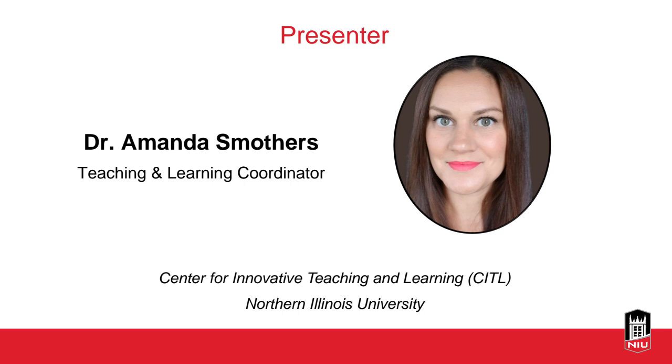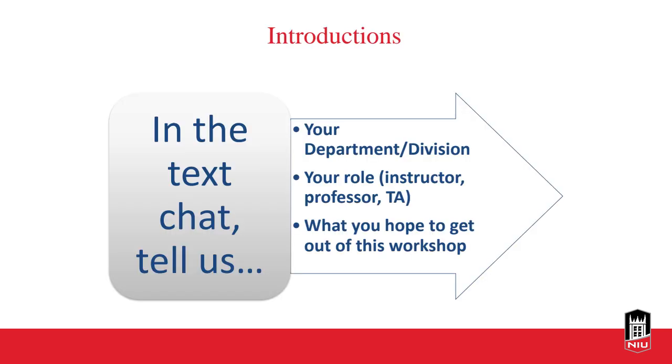Time flies, and then COVID. So let's learn a little bit more about you all. In the text chat, tell us your department, your institution, explain what you hope to get out of the workshop, and I'll give you a second to do that.